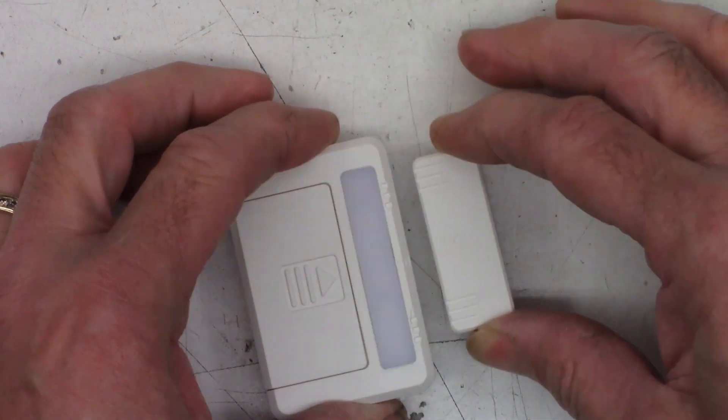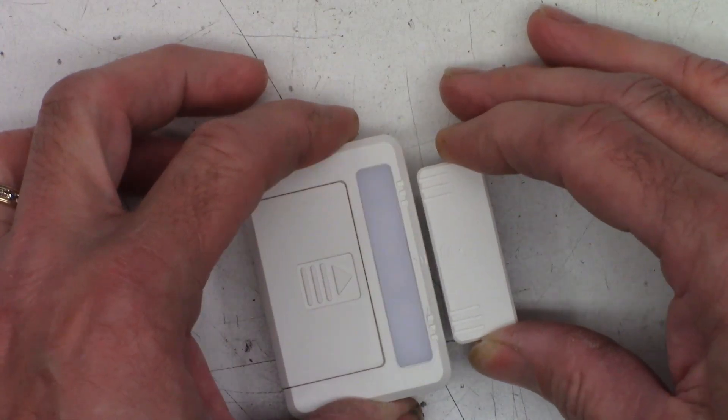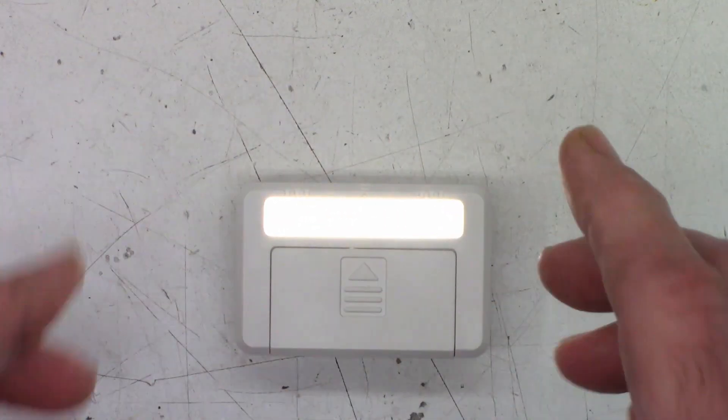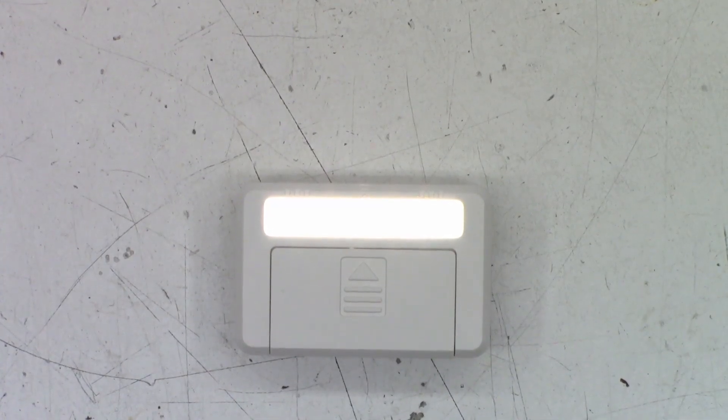I'll attach the magnet to the door and attach the light to the box portion of it, so that as soon as I open the door the light comes on and when I shut the door the light goes off. There are actually six LEDs in here providing the light source. I'm thinking I'm just going to go ahead and pop one of these apart.